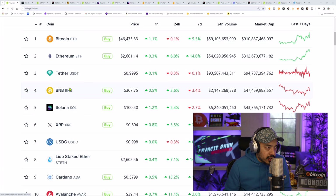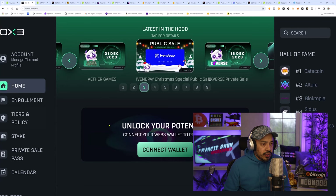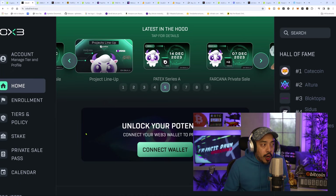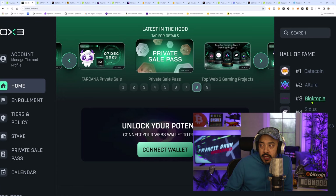The first launchpad we're going to be looking at is Oxbull — Oxbull.tech. Last bull run, these guys went on fire. One of the better performing projects came out of Oxbull. Right here on the right, they're ranking them — they call it the Hall of Fame. This is KateCoin, Altura, Blocktopia — I think that did something like 1,000x, over 1,000x.